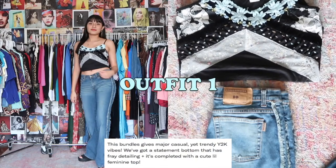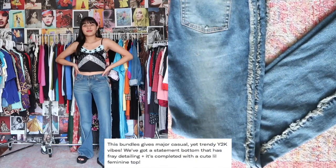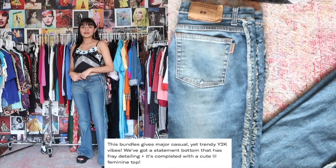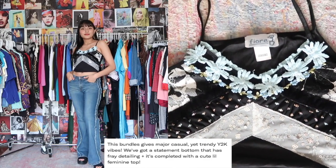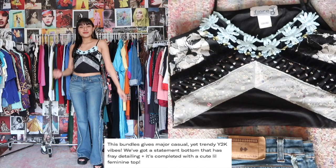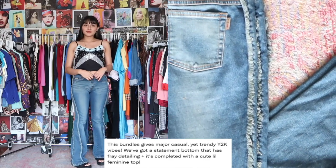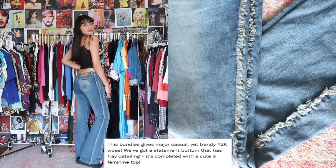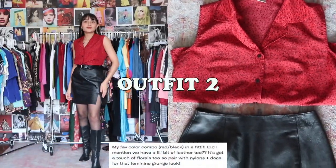Outfit number one — I had to do something Y2K and super trendy. I love these frayed pants so much; the detailing just elevates them. I paired them with a tank that has color blocking and florals on the front — a very trendy piece. What's really cool is that both pieces are super versatile; you could style them together or on their own.